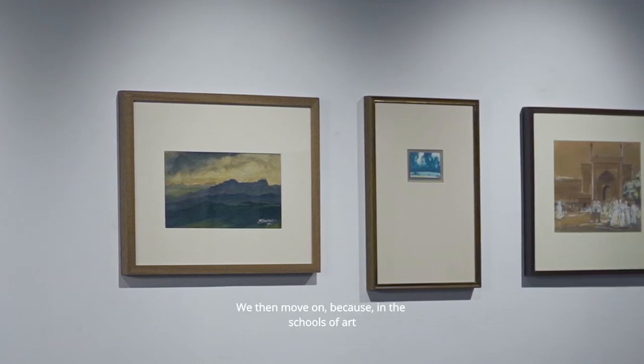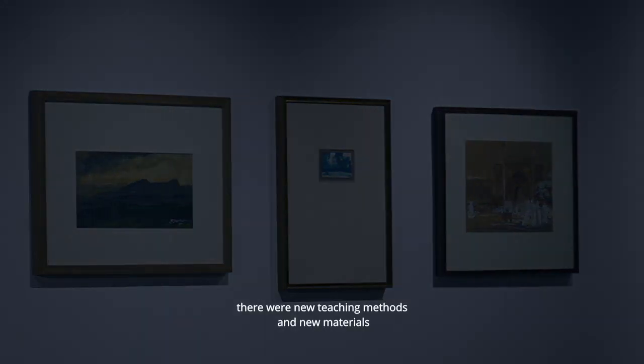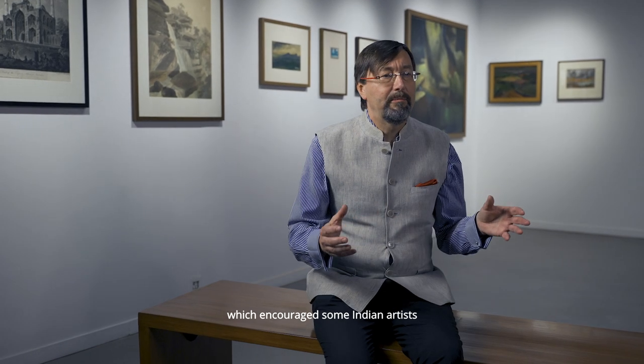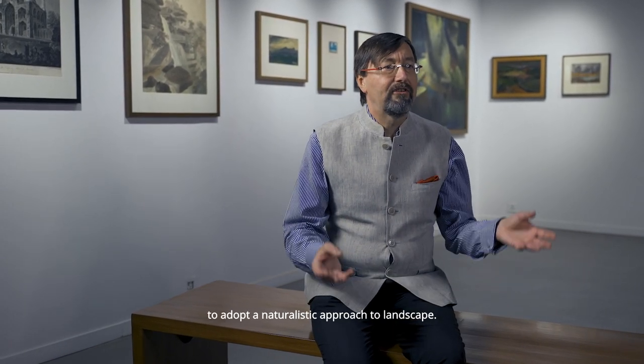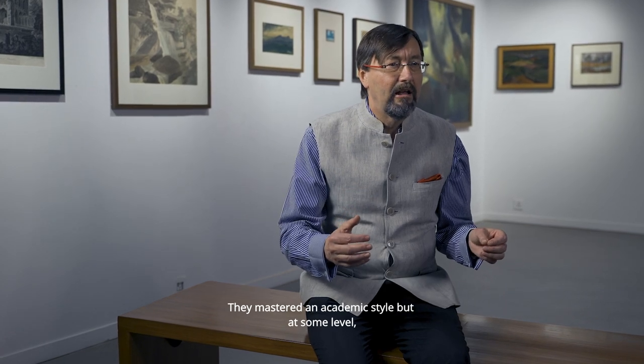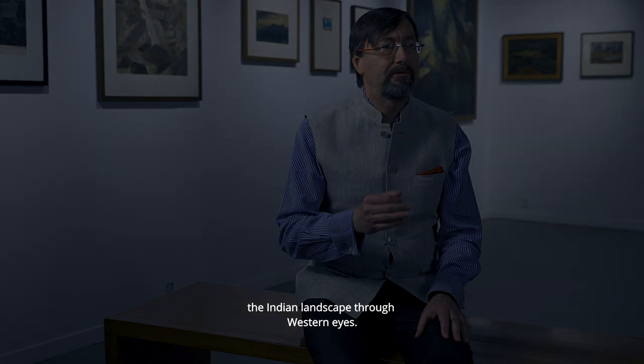We then move on, because in the schools of art established in India in the middle of the 19th century there were new teaching methods and new materials which encouraged some Indian artists to adopt a naturalistic approach to landscape. They mastered an academic style but at some level were also learning to see the Indian landscape through Western eyes.